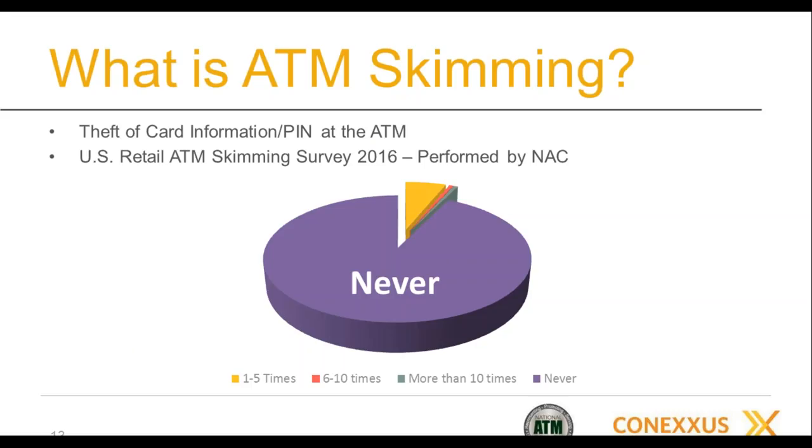Before talking about the survey results, let me explain what skimming is. Skimming is simply the theft of card information and PIN — personal identification number — at the ATM. Using the ATM as a platform for stealing people's card data and PIN. It can happen at ATMs, at point-of-sale devices, and at gas pumps, so from a C-store perspective, skimming is a very high priority item.